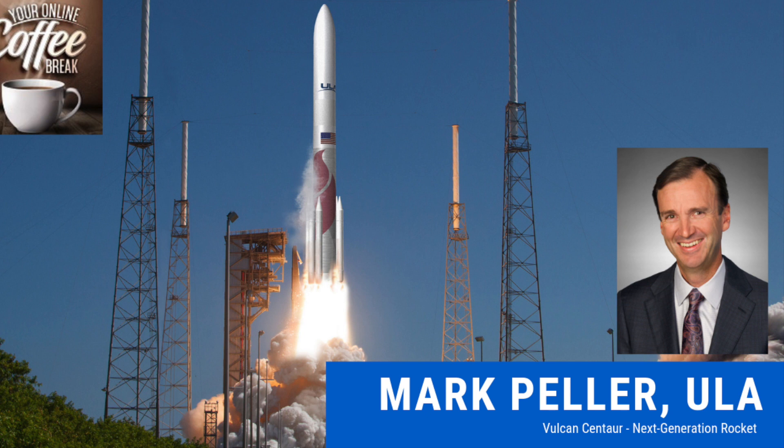Sure. Vulcan Centaur's first flight will be in the second quarter, around April of 2021. We're going to fly a couple of times in 2021, and then over the years progressively ramp up production and launches. We'll move customers from Atlas and Delta, so you'll still see those flying for the first few years of the 2020s as we fully transition over to Vulcan Centaur, flying about 10 to 12 times a year. We also have several planned upgrades to Vulcan Centaur going forward, one of those being smart reuse.